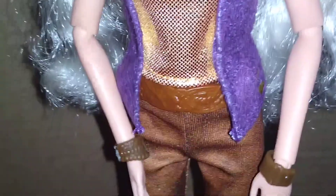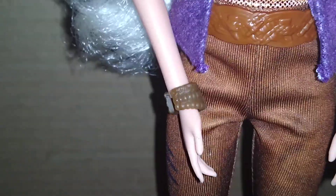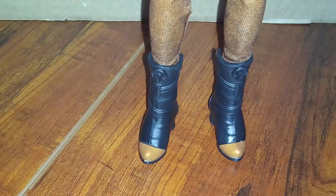It's so shiny and pretty. Here's her pants. And this is her bracelet — or what is it called? She has like two bracelets on each wrist. And there are her boots — they're black.